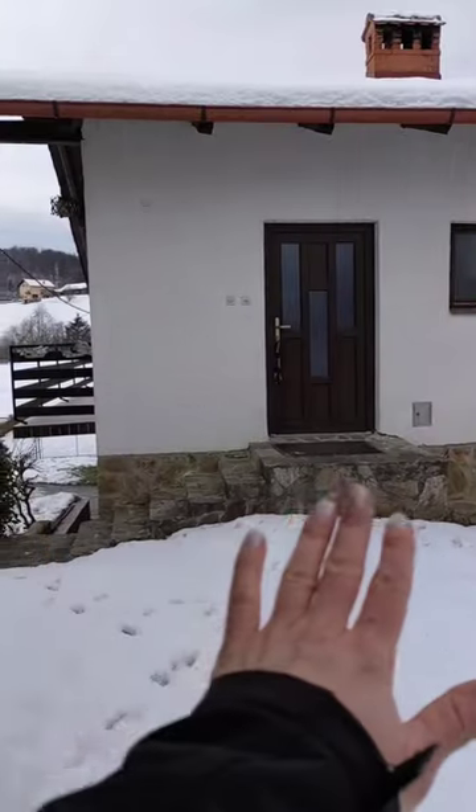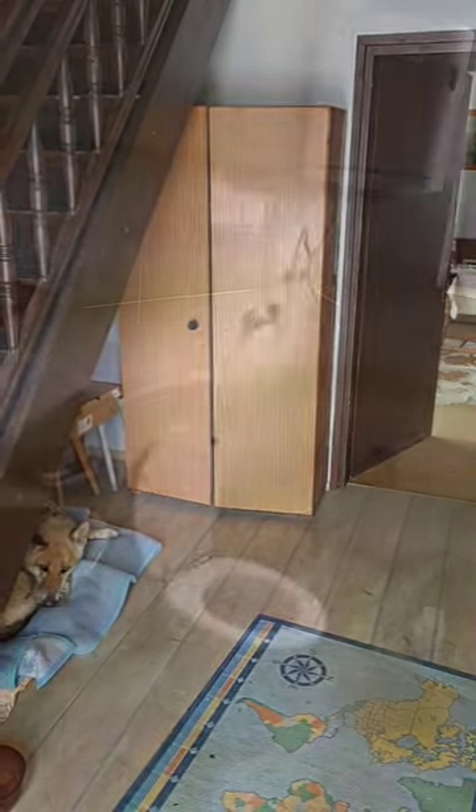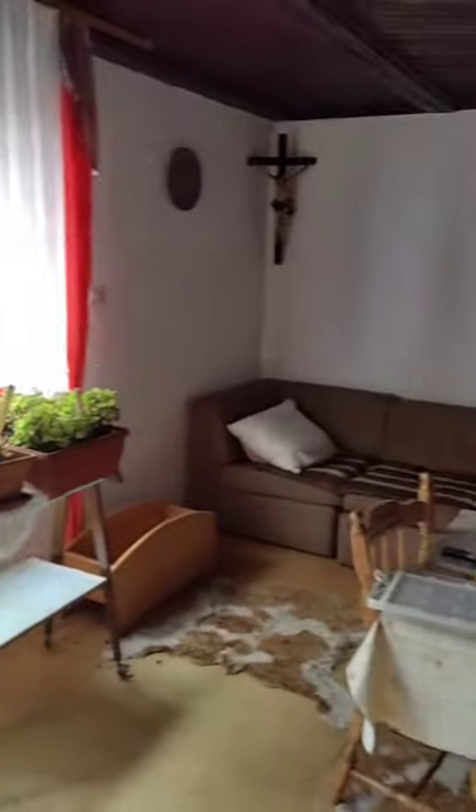And here in the basement is more storage room, more storage room. And this is the entrance, this is a hallway, this is a shower room, and that's the living room.